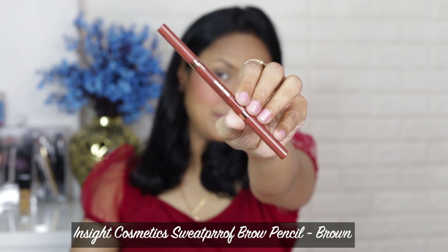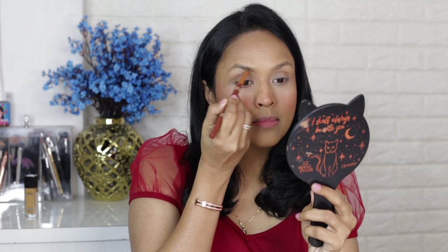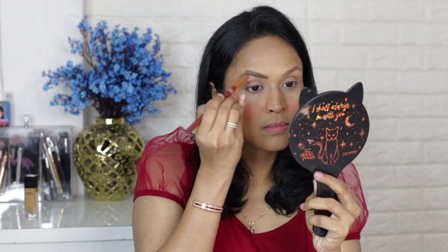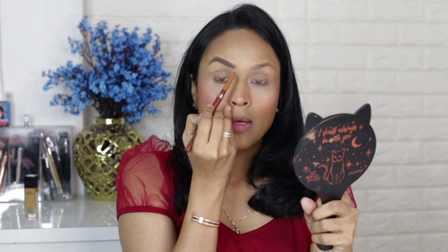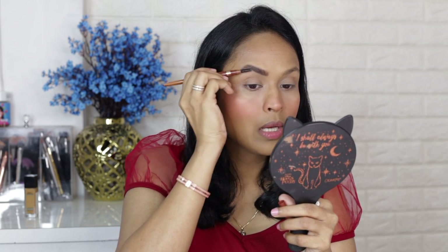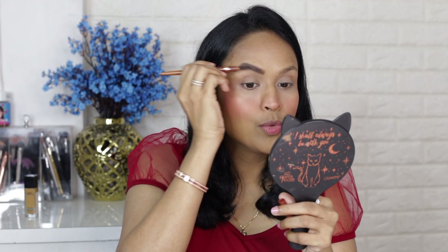Now I'll do my eyebrows. For that I'm going to use the Insight Cosmetics brow pencil in the shade brown — I really like this pencil and have talked about it in many previous videos; it's one of the best affordable eyebrow pencils. When doing your brows, don't apply too much product at the beginning of your brows because it gives you a boxy brow look. I like to start from the bottom to carve out the shape and then fill it in. Always brush your brows so the product distributes evenly.